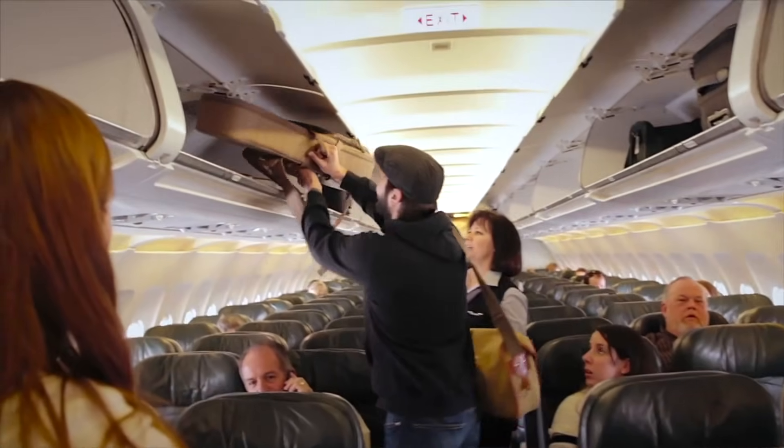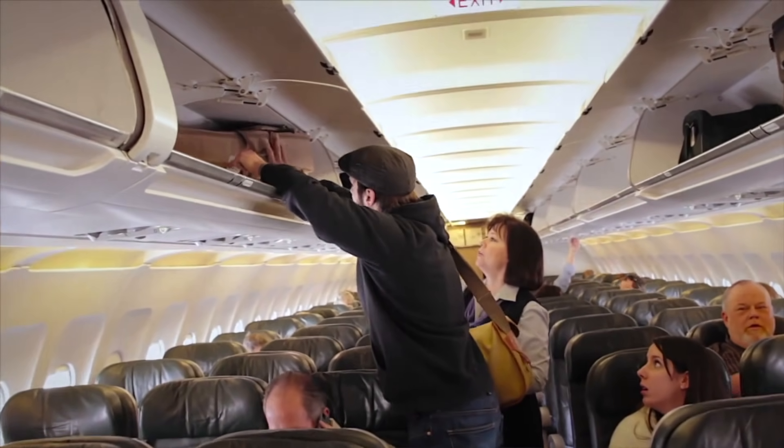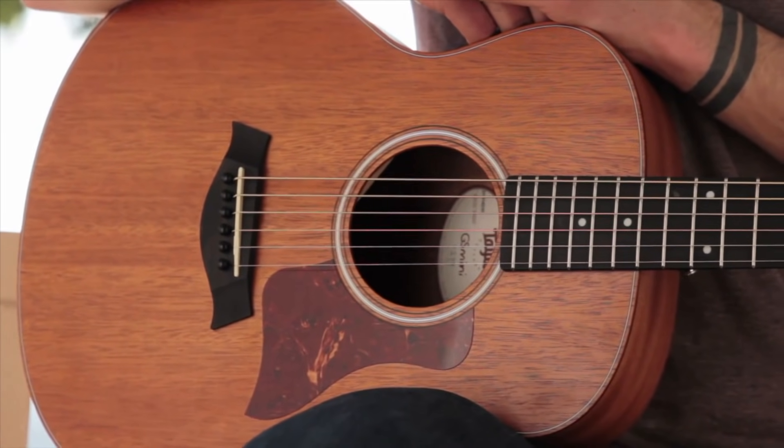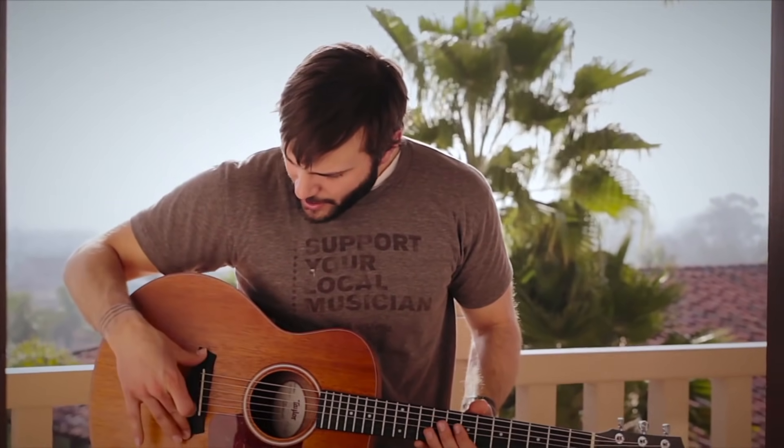All in an easy-to-travel-with, comfortable size — a comfortable scale length, a comfortable body shape. It comes with a hard gig bag, which is fantastic if you're throwing it on an airplane in the overhead compartments. This guitar is a great travel companion and I have to say it is my absolute favorite.